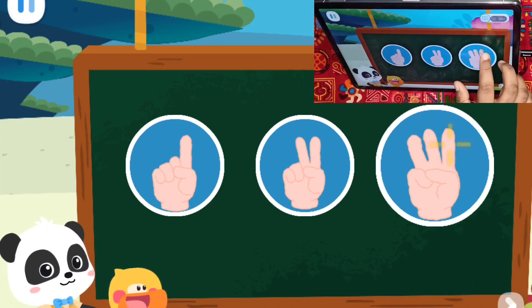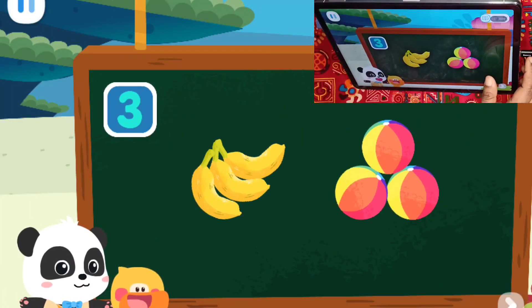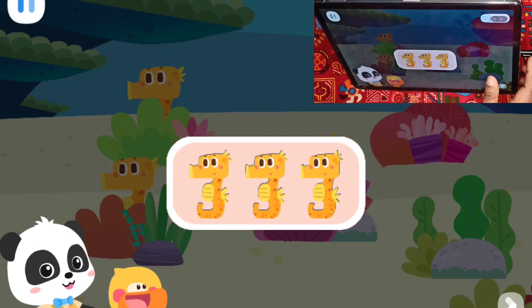Let's do a test. Which of the following? That's right! Three bananas and three balls can be represented by number three. One, two, three.